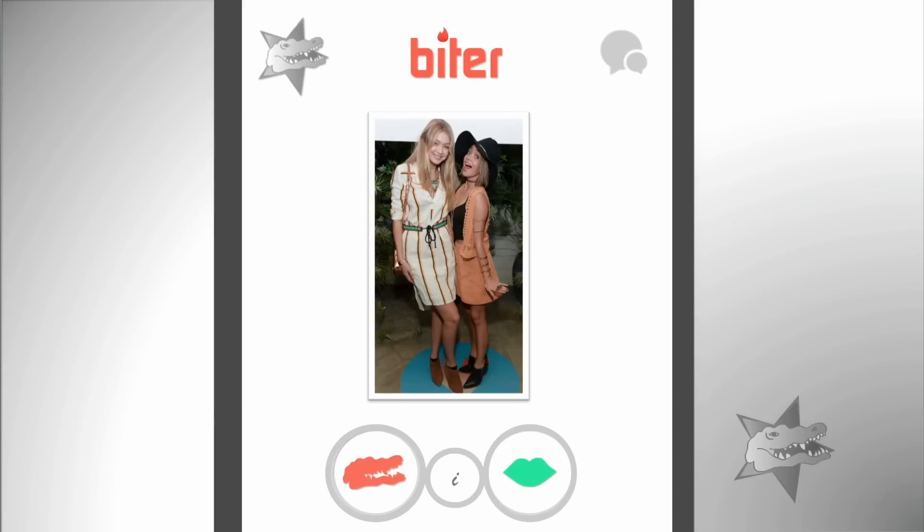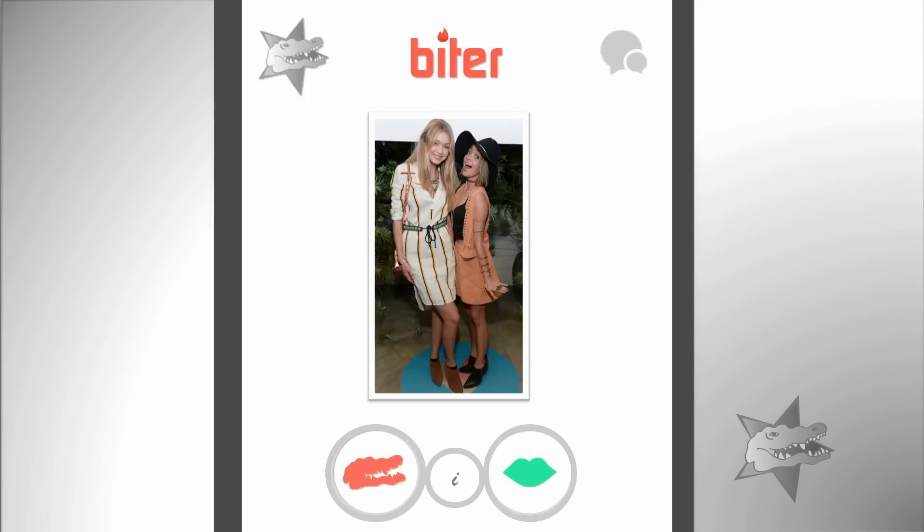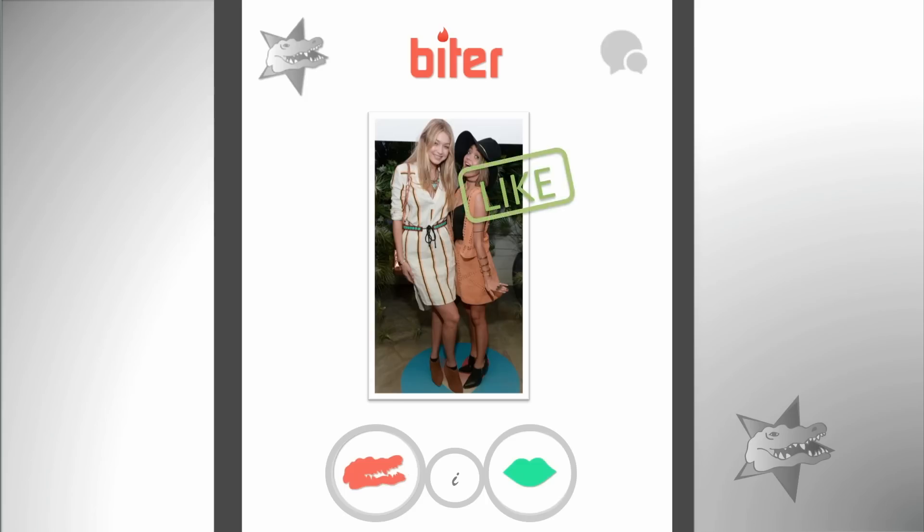Last but not least, we have Gigi Hadid and Sarah Hyland, both rocking a mid-length trend. Gigi's wearing a canvas-y striped dress, and Sarah's wearing a leather vest skirt ensemble. I really like Sarah's outfit because it's trendy but simple and minimalistic. Bobby thinks if you blended the two outfits together — taking Gigi's belt and necklace and putting it on Sarah's look — that would have been perfect. Overall, they look comfortable and cute. A simple dress like Gigi's is a great Coachella option. Swipe right.